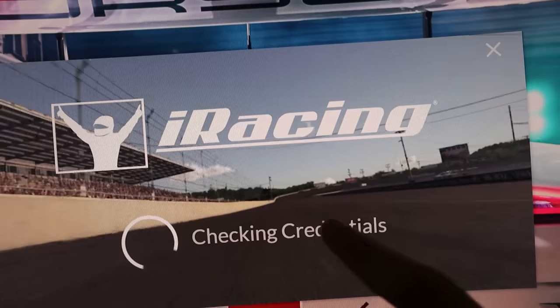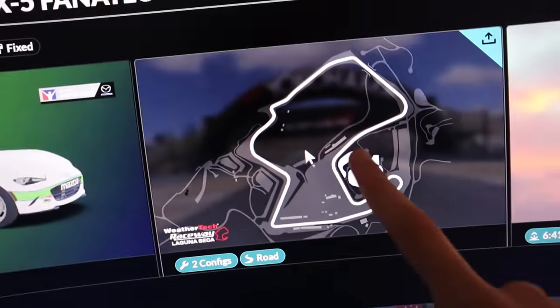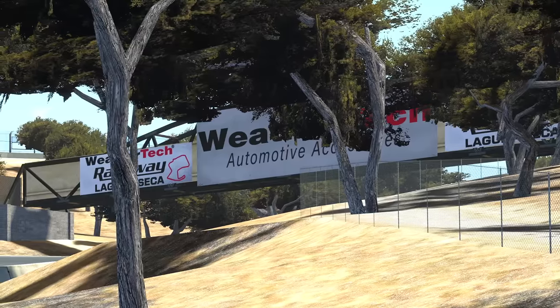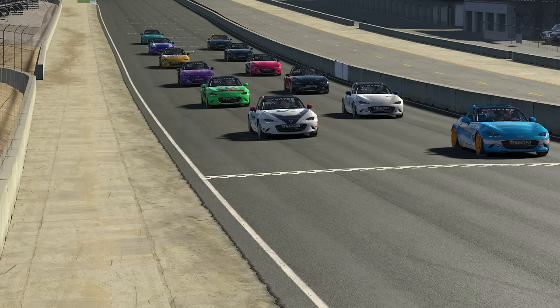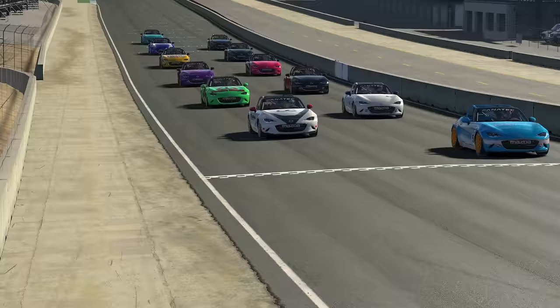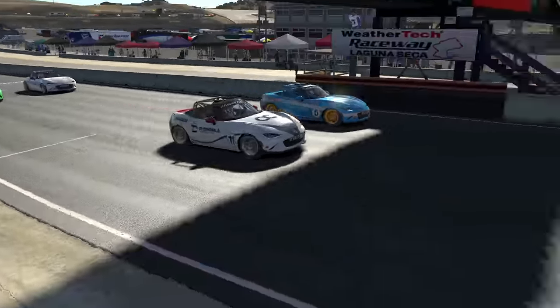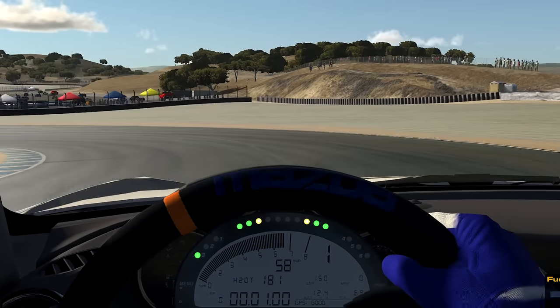Now, to iRacing. Good news and bad news: the bad news is that I practiced on a completely different track. The good news is that I do know Laguna Seca. Enough stalling — it's time for the race. After only doing three total laps, I managed to qualify second, and I knew I couldn't mess this up. Finally, a good start allowed me to get slightly ahead. However, not having the inside line prevented me from getting the lead off turn one, but I knew the chase was on.